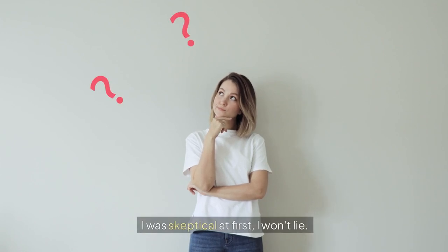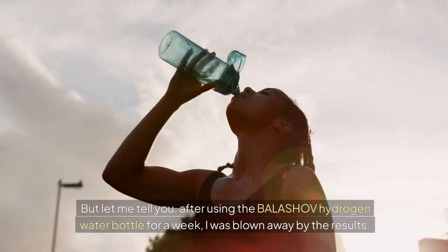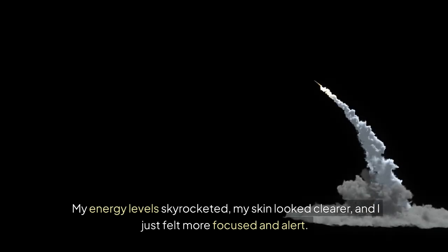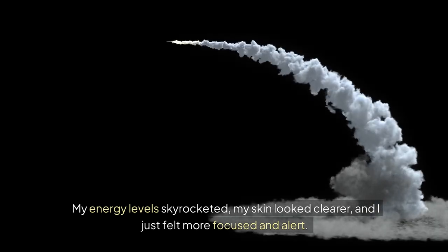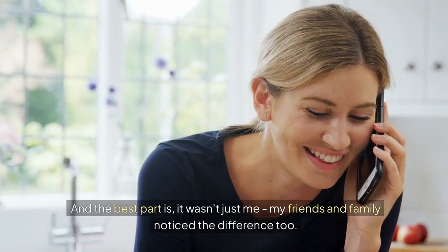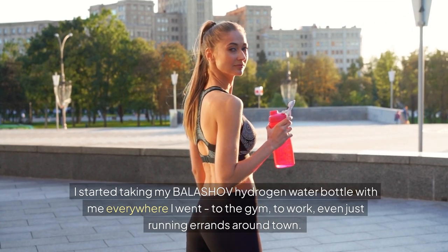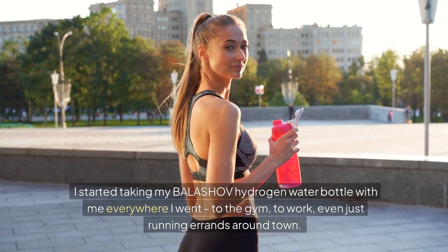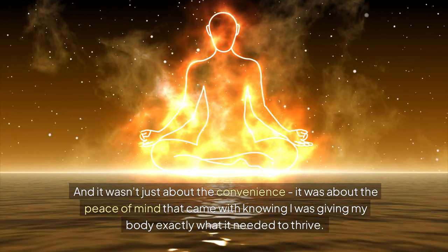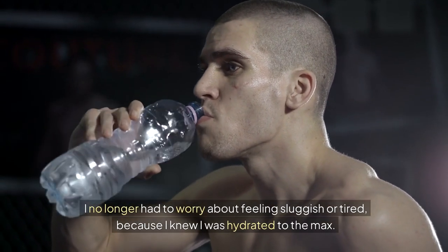I was skeptical at first, I won't lie. Can a bottle of water really make that big of a difference? But after using the Balashov hydrogen water bottle for a week, I was blown away by the results. My energy levels skyrocketed, my skin looked clearer, and I just felt more focused and alert. It was like a total transformation — and it wasn't just me. My friends and family noticed the difference too. I started taking my Balashov hydrogen water bottle with me everywhere: to the gym, to work, even just running errands around town. It was about the peace of mind that came with knowing I was giving my body exactly what it needed to thrive. I no longer had to worry about feeling sluggish or tired, because I knew I was hydrated to the max.